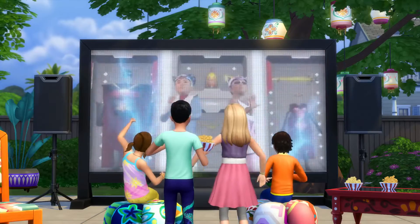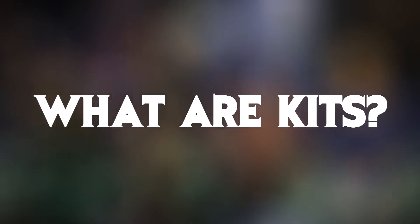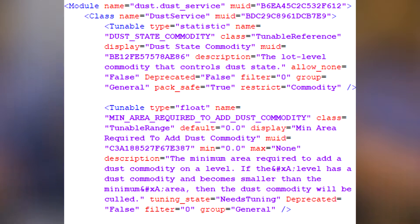For those of you who don't know what kits are, I'll give you a brief overview. Low Poly Pancake was the first, I believe, to find the source of this leak.